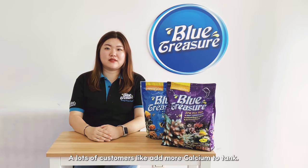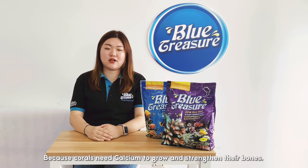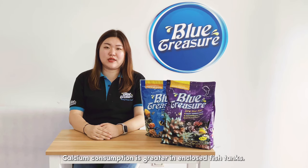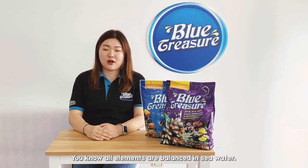A lot of customers like to add more calcium to their tank because corals need calcium to grow and strengthen their skeletons. Calcium consumption is greater in enclosed fish tanks. You know, all elements are balanced in sea water.